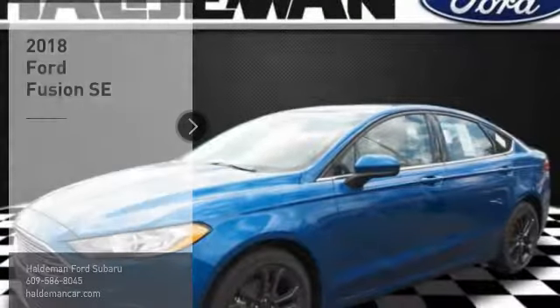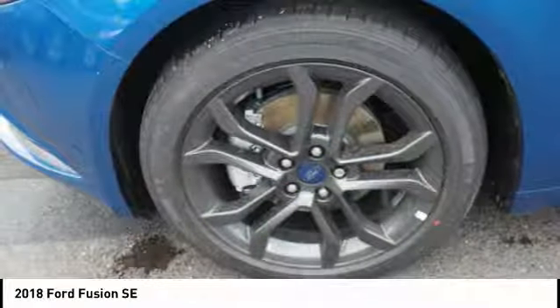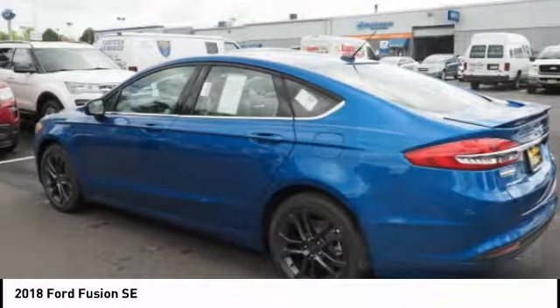Take a ride in the 2018 Fusion. You can have both impressive power and great economy in a Fusion. Here are some of this vehicle's great options.